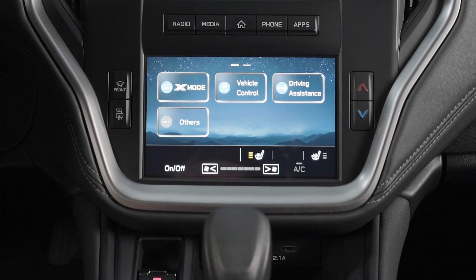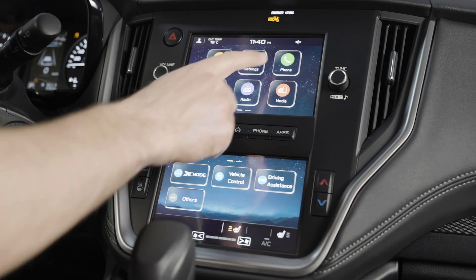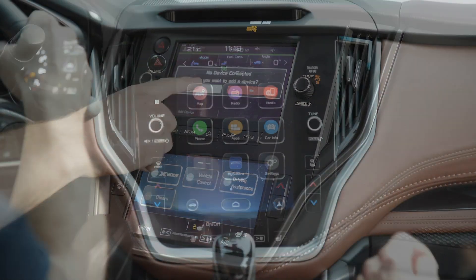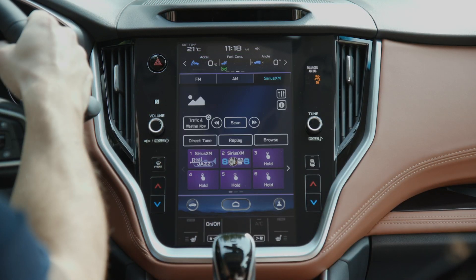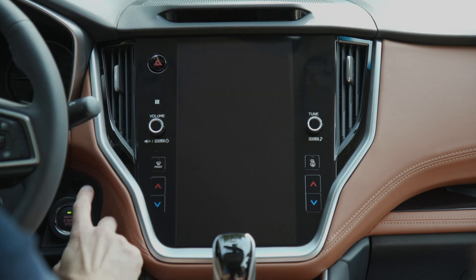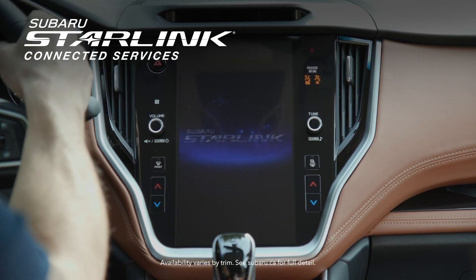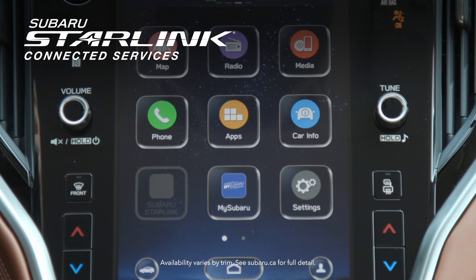At the center of it all are standard automatic climate control and dual 7-inch infotainment displays, or an available 11.6-inch tablet-style screen. Apple CarPlay and Android Auto compatibility are standard equipment. The 2021 Legacy also offers available Subaru Starlink connected services, which connects your car to you and the world around you.